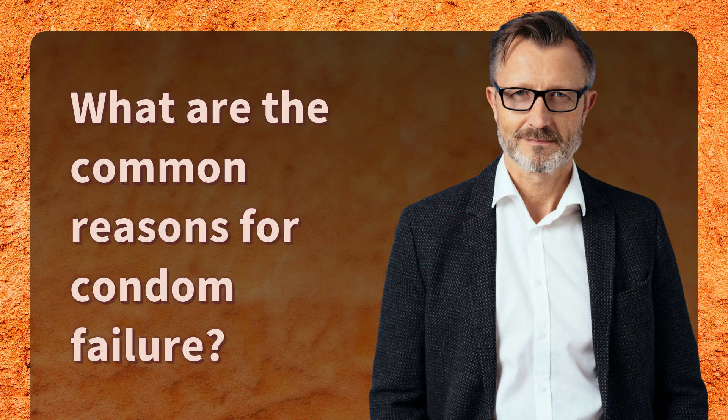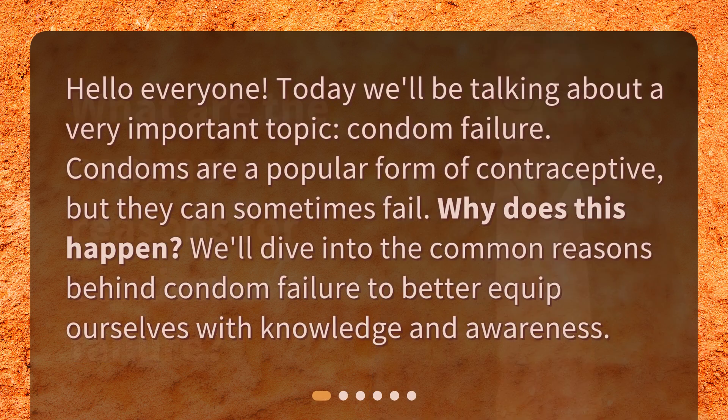What are the common reasons for condom failure? Hello everyone! Today we'll be talking about a very important topic: condom failure. Condoms are a popular form of contraceptive, but they can sometimes fail. Why does this happen? We'll dive into the common reasons behind condom failure to better equip ourselves with knowledge and awareness.